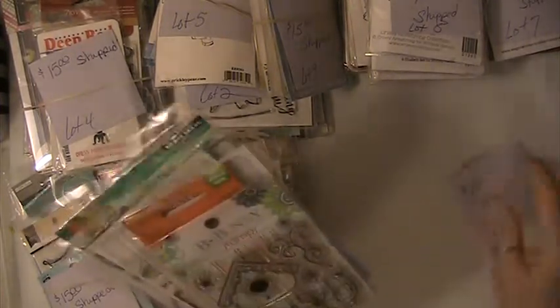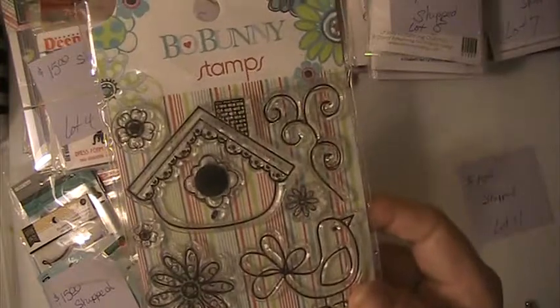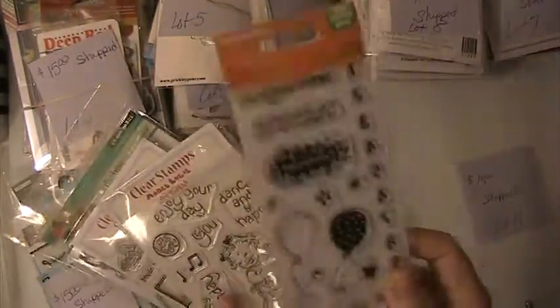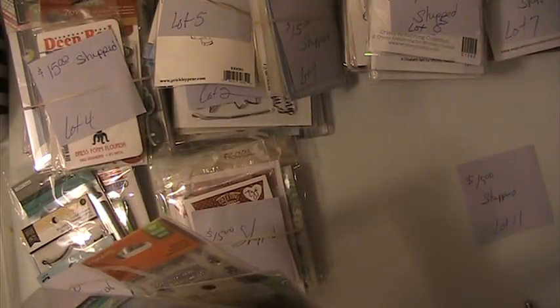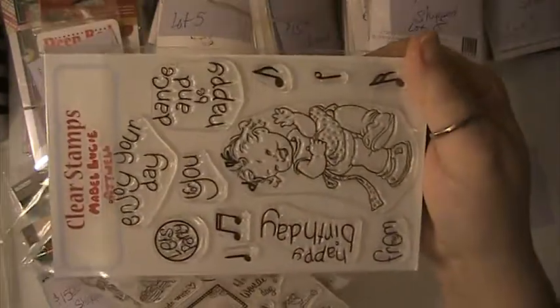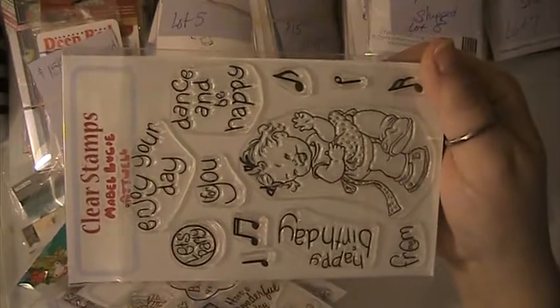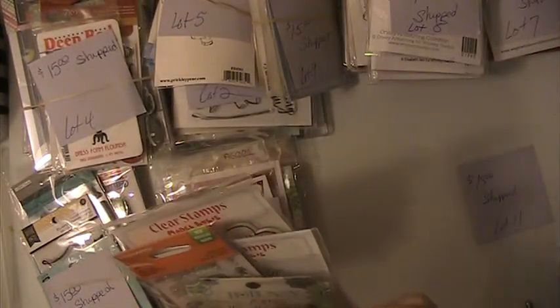This is Lot 11. You're getting this Bow Bunny stamp here, this Fisper Stamp Set here, these Mabel Lucy Stamps — and these are Clear Cling Stamps — and then there's this one. And then you're going to get this Penny Black, a young lady girl.